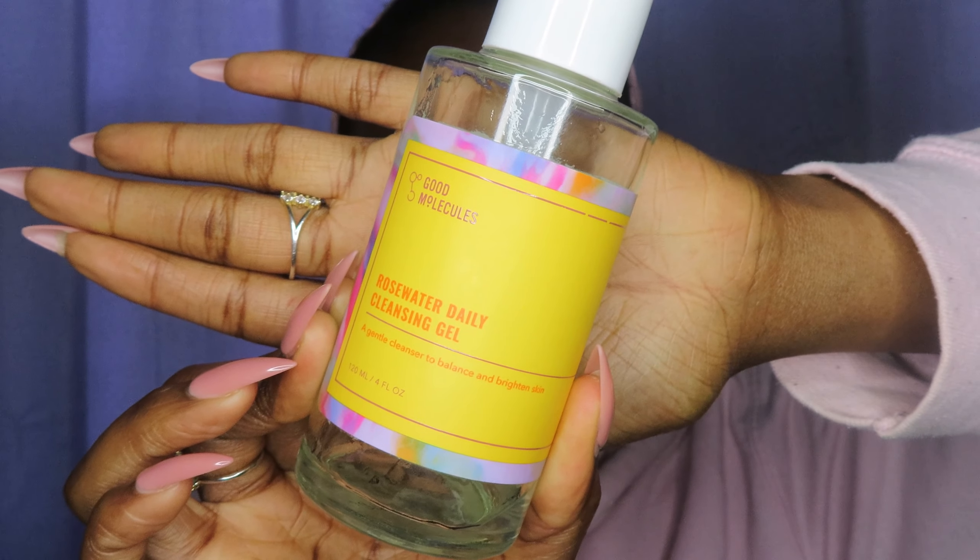First up, I got the Good Molecule Rose Water Daily Cleansing Gel. If you actually go and search it on their website, it's now called the Hydrating Facial Cleansing Gel. But as you can see, the girl has used it all up. I'm starting off with this because this is my most used and my favorite cleanser right now. The retail price is $12, which is one of the reasons I love Good Molecule in general — they specialize in producing good products in a reasonable price range.